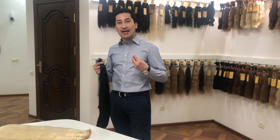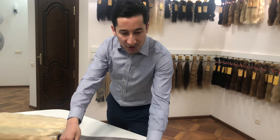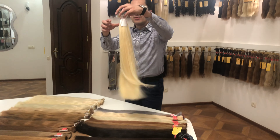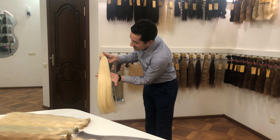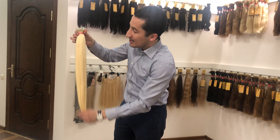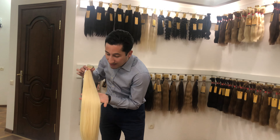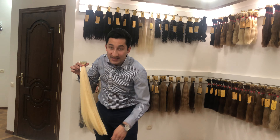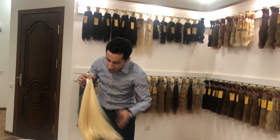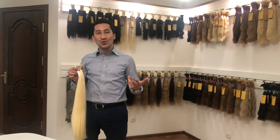I'll show you the blonde color, which is the hardest to get. This is one of the lightest blonde shades that we've got, and nevertheless it's long hair — it feels very soft and beautiful.